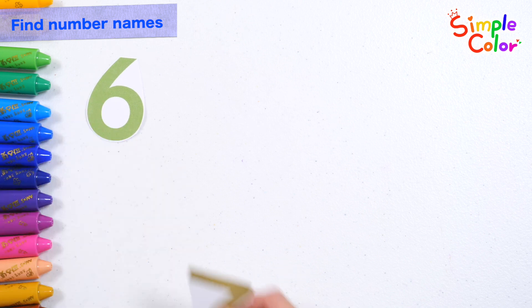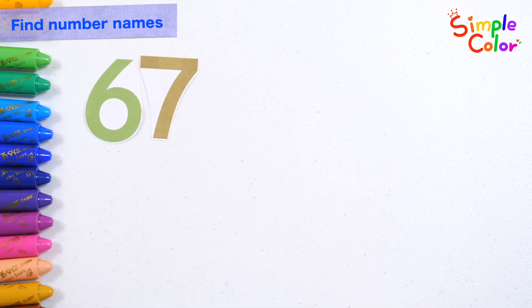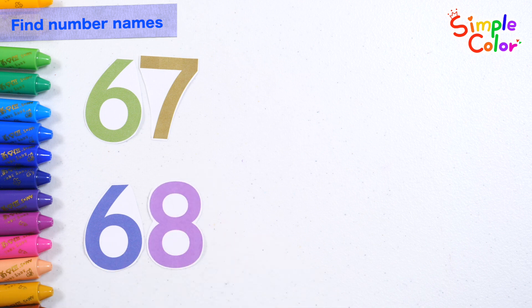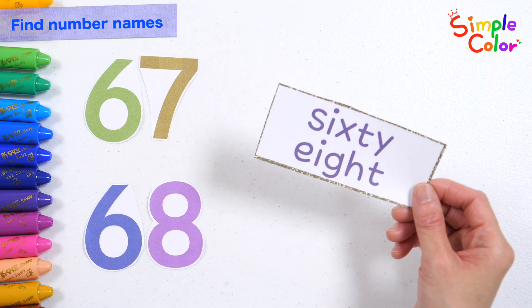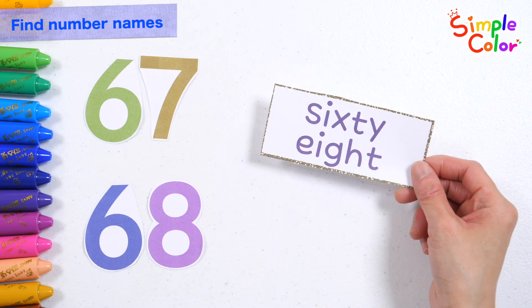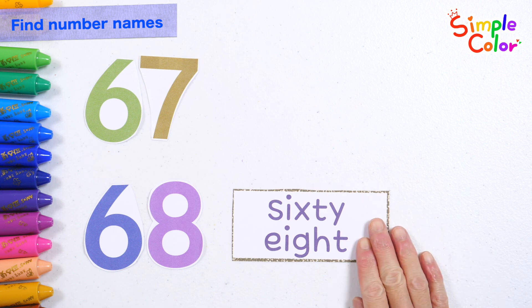Let's read the numbers. 67, 68. Let's find the correct name for the number. 67 — that's right!